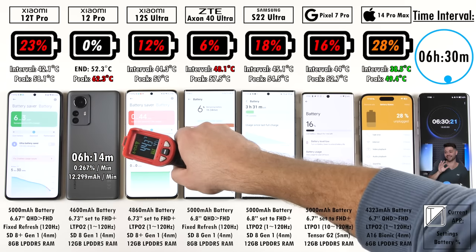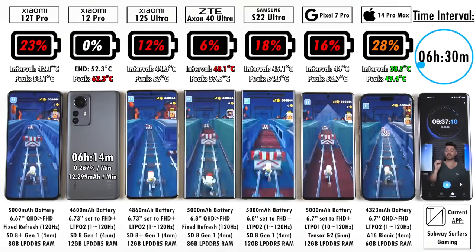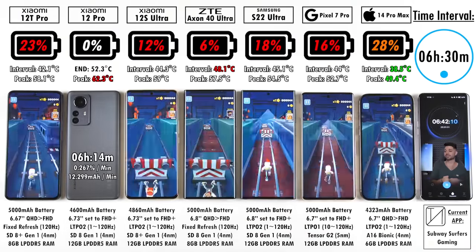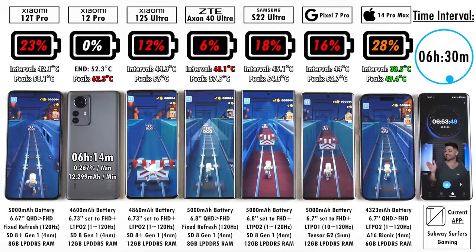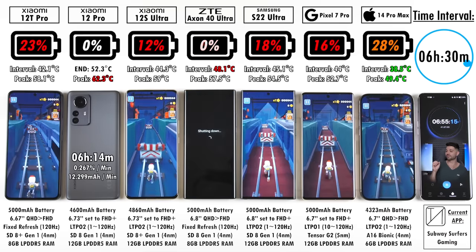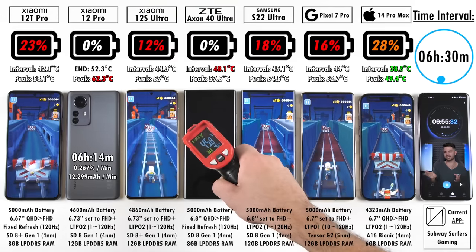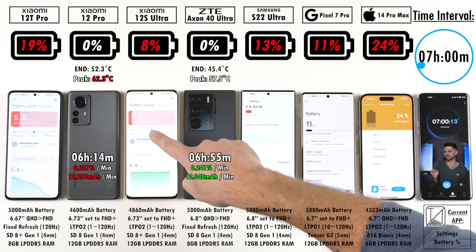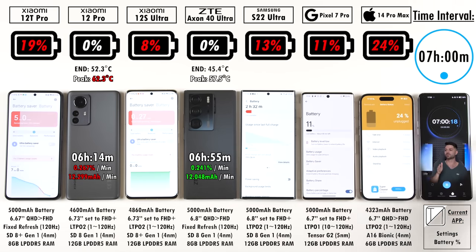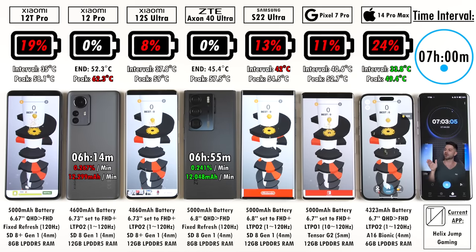At the 6 hour 30 minute mark, the Xiaomi 12T Pro takes a knock — 23% versus 28% on the iPhone 14 Pro Max, with the iPhone now 5% ahead. 12% on the 12S Ultra, 6% on the ZTE. The ZTE caps out at 0% after 6 hours and 55 minutes — it has a bigger battery than the 12 Pro but they share the same chipset, so the mAh per minute drain readings are very similar. At 7 hours, the 12S Ultra is at 8%, the Samsung at 13%, the Pixel at 11%, the iPhone at 24%, and the 12T Pro at 19% — still holding on thanks to the TSMC-manufactured Snapdragon 8 Plus Gen 1.